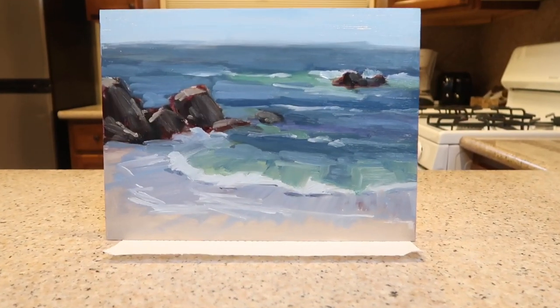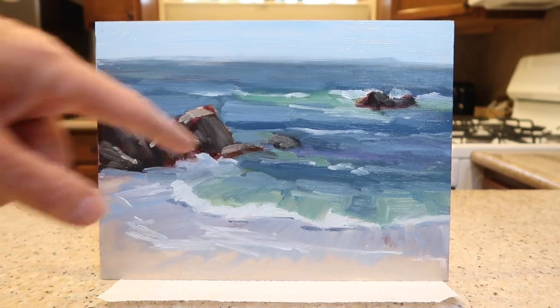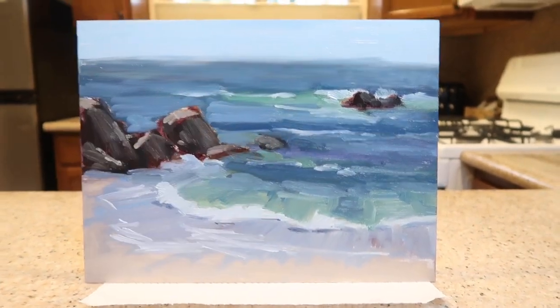I had to wrap things up pretty quickly because dinner time was fast approaching. I finished the painting quickly — let me show you what I came up with. This is a 9x12, and the color of the water here is a lot different. I tried to get some purples in there.